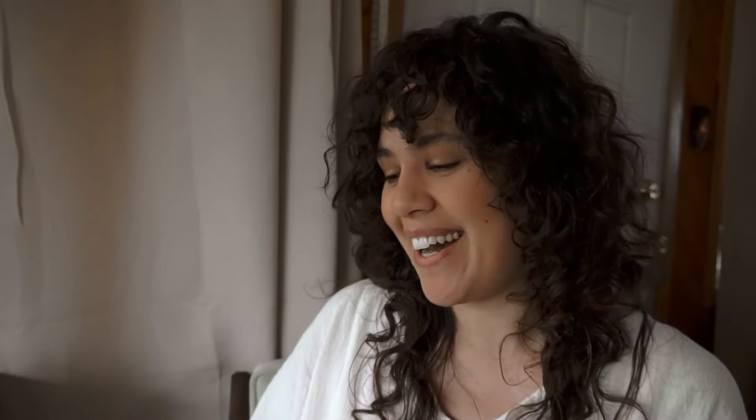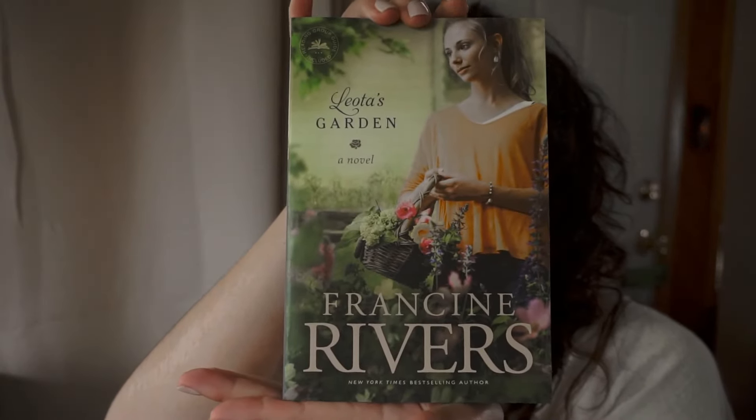Now the next books are new ones I've either purchased or been gifted. The first two were gifts from my friend Kayleen, whom I met on YouTube or Instagram — we're also pen pals now and she sent me these two books for my birthday. They are more Francine Rivers books — I got Leota's Garden, and look how pretty that is.